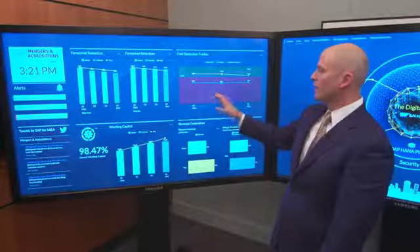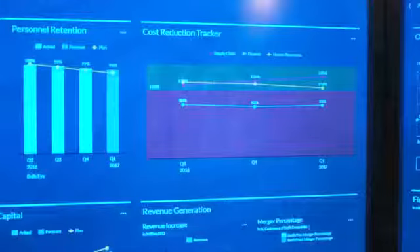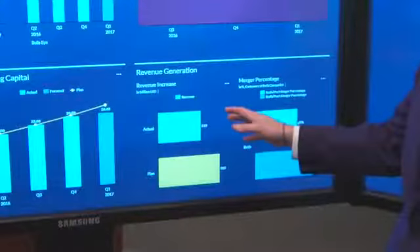So here in the digital boardroom, you can see the four key metrics that I had mentioned: personnel retention, cost reductions, working capital, and revenue generation.